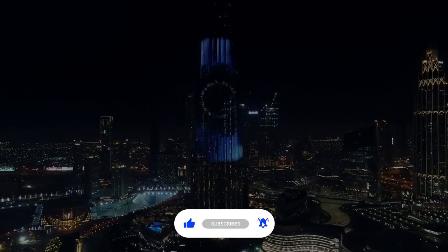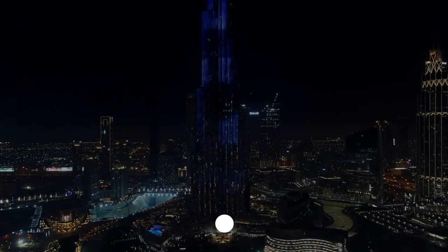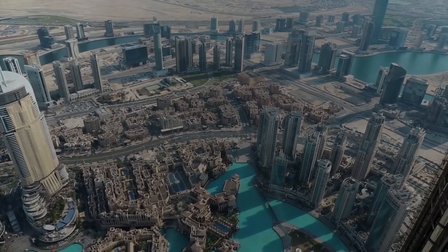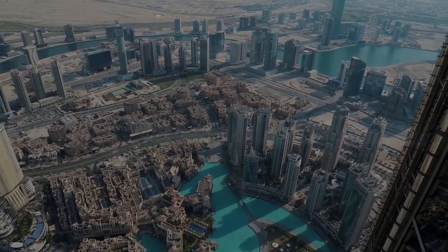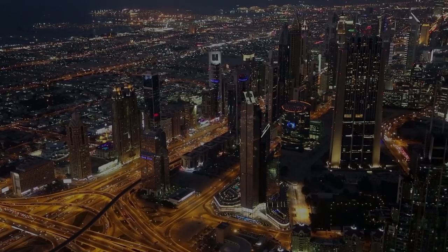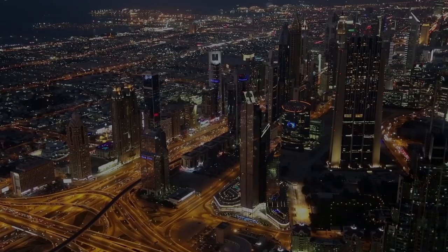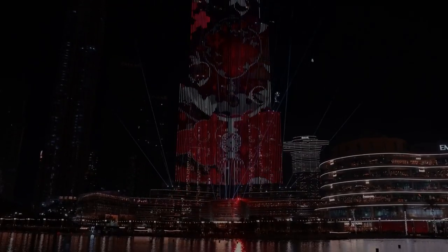One may argue that the building has developed into its own community in its own right. Even now, eleven years after it initially opened, it costs more than $100 to enter the Khalifa and enjoy the view from one of the public floors. The hotel was designed by Giorgio Armani, and the world's highest nightclub can be found on the 144th floor, though staying at the hotel will only take you as high as the 30th floor.